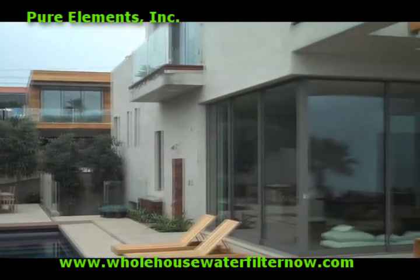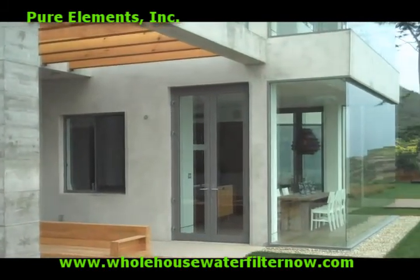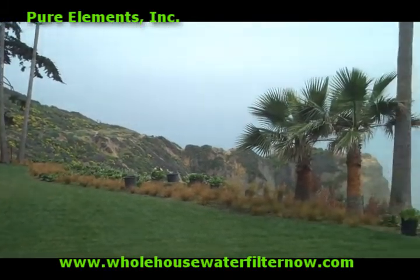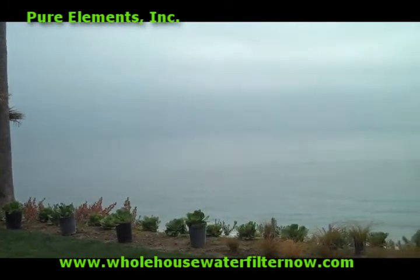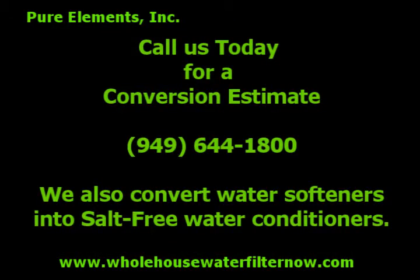We are completing a system currently for a $28 million dollar home in Malibu and we have many clients in Beverly Hills. If you are interested in achieving a healthier and more convenient home living environment, call us today for more information and special pricing. We convert outdated softeners into salt conditioners and other manufacturer systems into our Healthy Home Solution. We can be reached at 949-644-1800 or online.